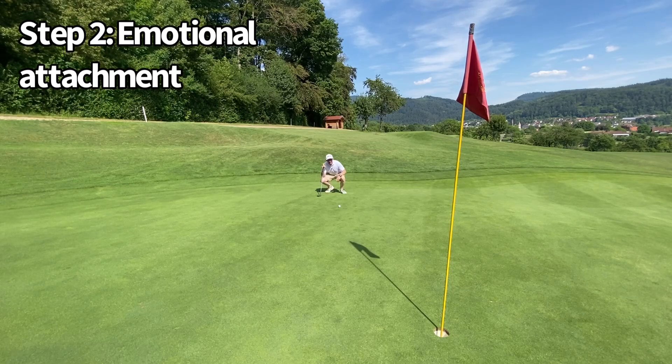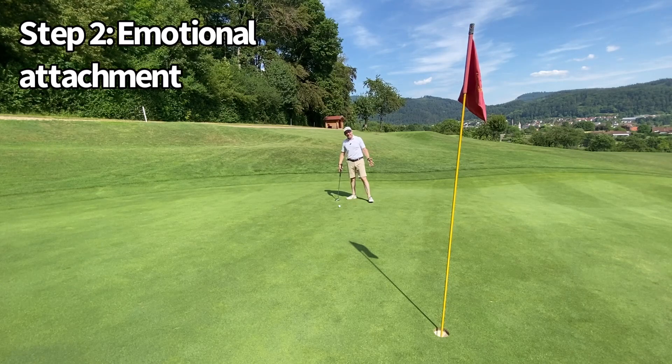Any visualization skill, whatever the subject, is about projecting yourself into the future and seeing a successful outcome. So in step one, we have visualized a successful outcome — for example, the ball is going to drop over the hole at four o'clock.